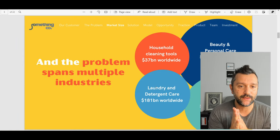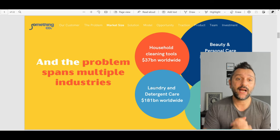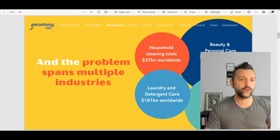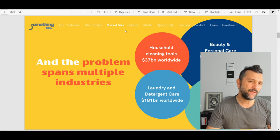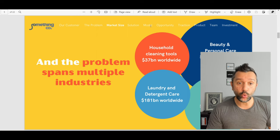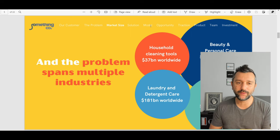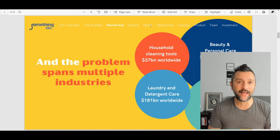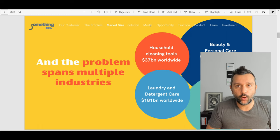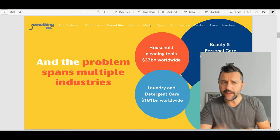And the problem spans multiple industries. This is an excellent slide for me to understand the market size. Usually we have this slide after the solution, maybe even after the model. This is too early because at this moment I understand that people want more ethical and environmentally friendly products, but I'm not in investor mode right now — I just want to be informed about what's happening. It's good, but I'm trying to conform to the way pitch decks are typically structured.